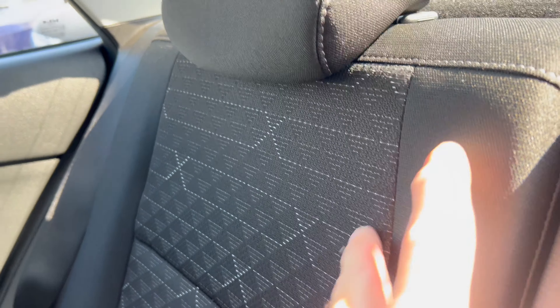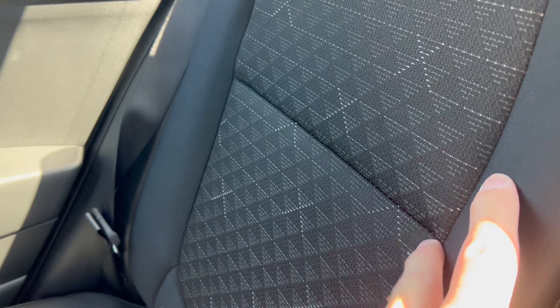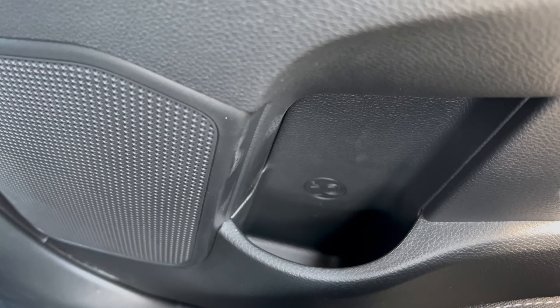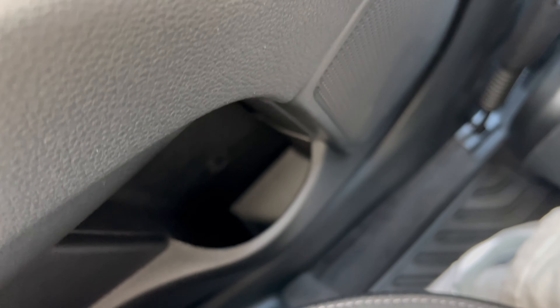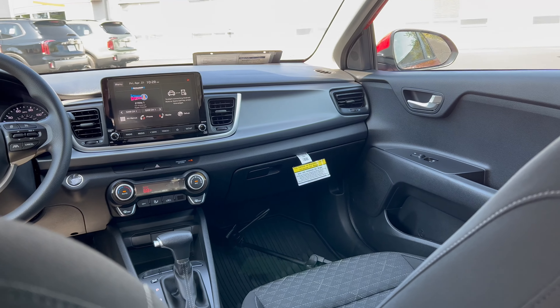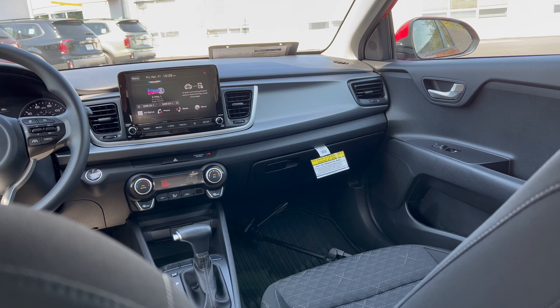The rear seats have the same cloth material and nice headrests — the cloth is inexpensive but should take a beating. There's no rear armrest; for a cup holder back here, you use the door pockets on each side. But overall, for a tiny little car, a 5-foot-11 person fits reasonably well in the back.